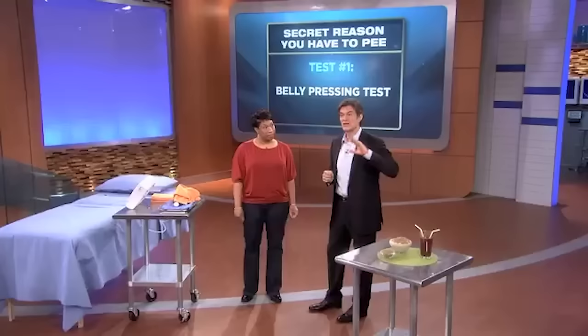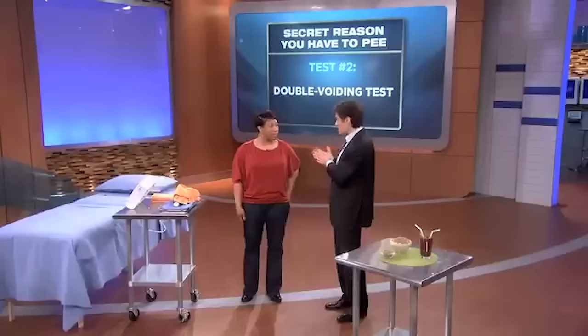The other test is called the double voiding test. It's about how long it takes you to go to the bathroom after you just went. If 10 minutes after urinating you can go again and push yourself, that means you've got retained urine in there, because your bladder should have so little left that it can't go.